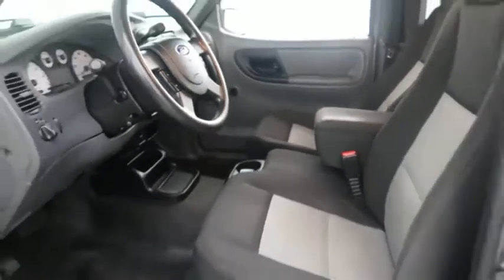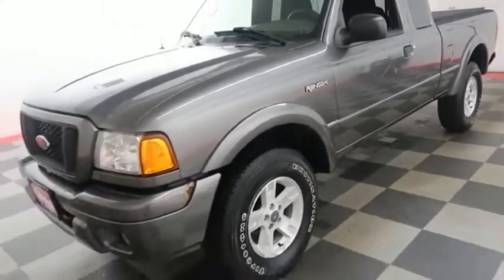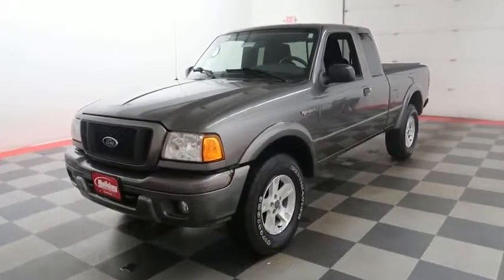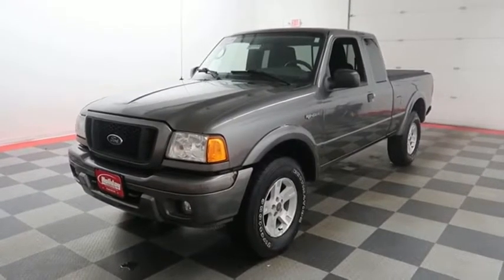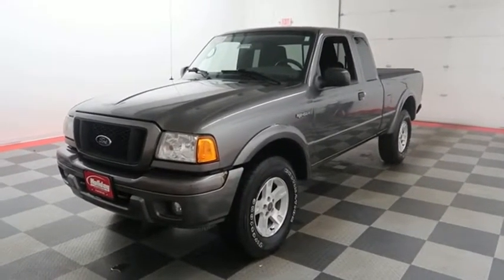I shoot videos today because I want to make sure whether you're coming from near or far, you can see this Ranger on HolidayAutomotive.com. That's where you'll schedule your test drive and get a free vehicle history report provided by AutoCheck — all at HolidayAutomotive.com.